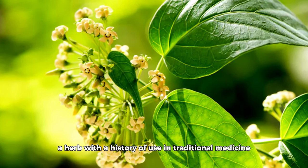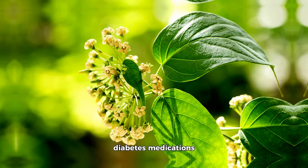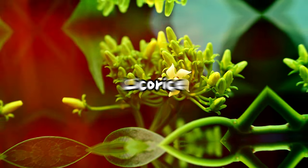Gymnema sylvestre is a herb with a history of use in traditional medicine for its purported ability to lower blood sugar levels. However, it may have potential interactions with diabetes medications, as its blood sugar-lowering effects could lead to hypoglycemia when combined with certain drugs.